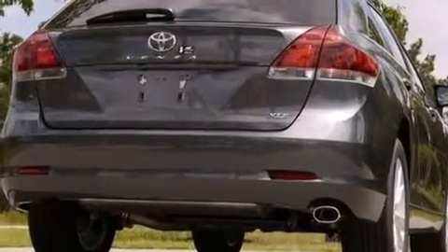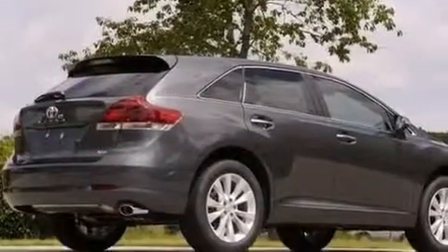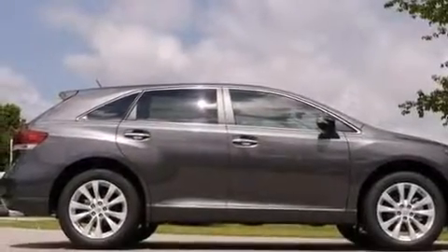A passenger side airbag, rear seat child-proof door locks, memory settings for the driver's seat positions so you can recall your favorite position with the push of one button, and the leather seats provide great support and create an overall luxurious feel.